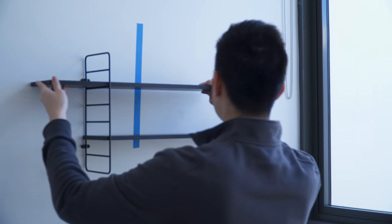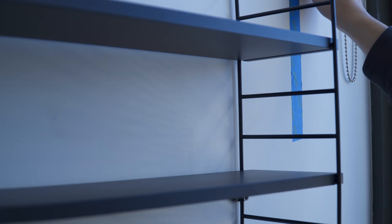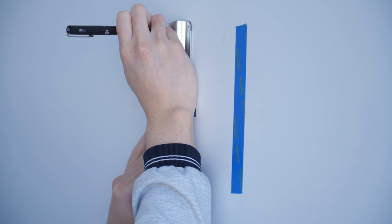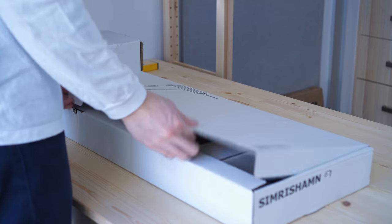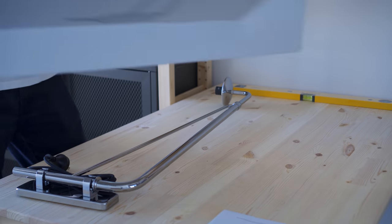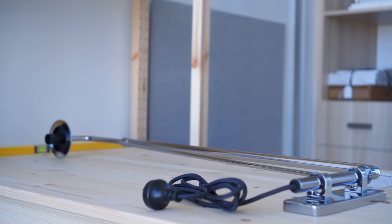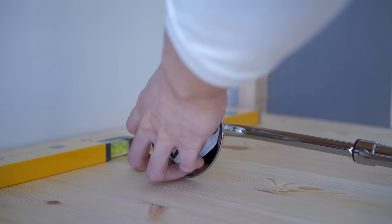Despite the challenges, the shelves turned out great and perfectly level. Moving on, I planned to hang a wall sconce on the left side. Most of the lamps I liked cost at least $400, so I decided to do a little DIY. I found this wall lamp from IKEA that has everything I need — a clean modern look with a long arm and swivel feature. However, it is only available in chrome, which doesn't go well with the rest of the space.